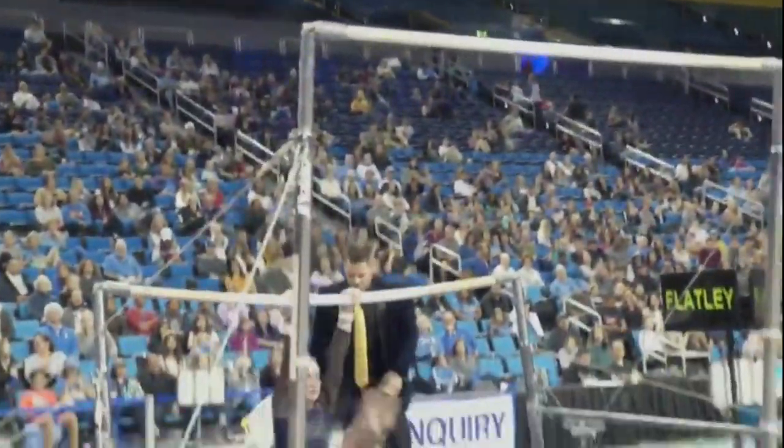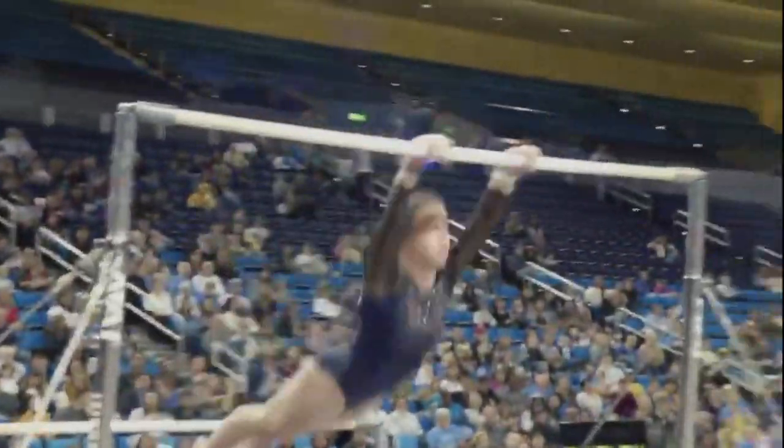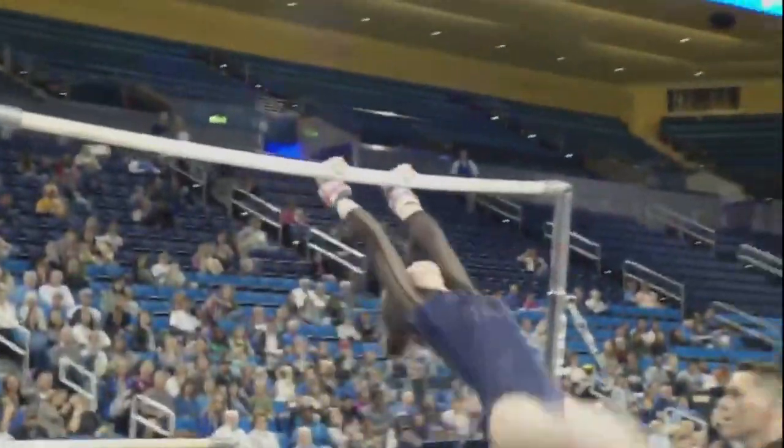Toe-on into a bail. Going to get back up to the high bar to prepare for her dismount. Nice handstand, and she's going to wind up her giants.